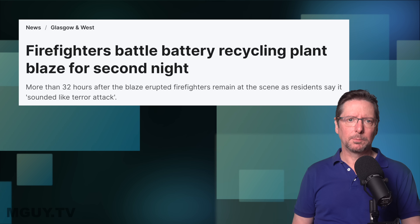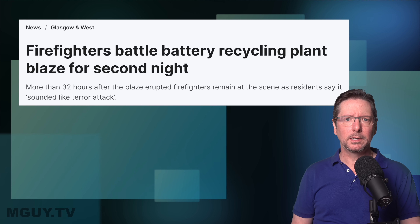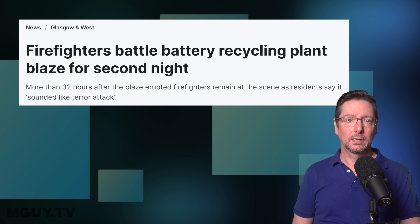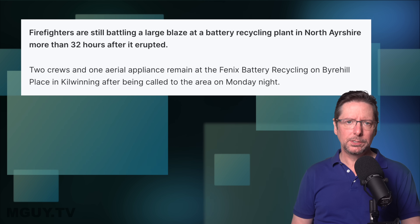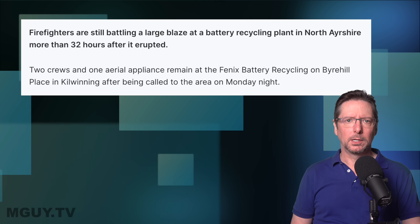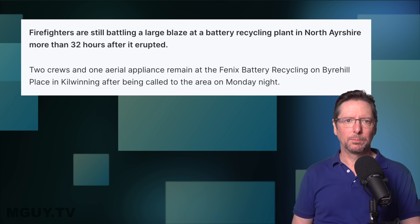Firefighters battle battery recycling plant blaze for second night. More than 32 hours after the blaze erupted, firefighters remain at the scene, as residents say it sounded like a terror attack. Firefighters are still battling a large blaze at a battery recycling plant in North Ayrshire more than 32 hours after it erupted. Two crews and one aerial appliance remain at the Phoenix Battery Recycling on Byerhill Place in Kilwinning after being called to the area on Monday night.